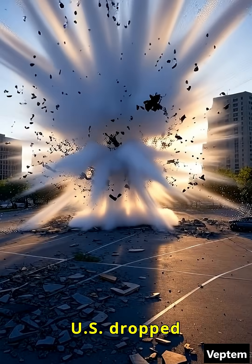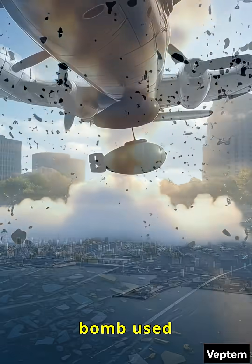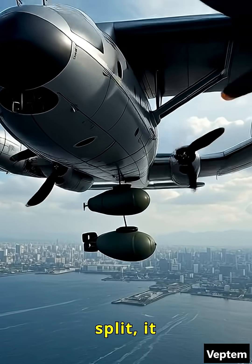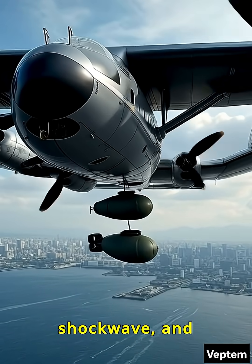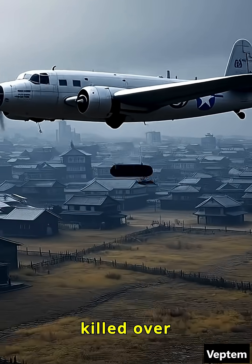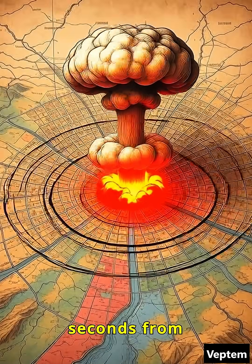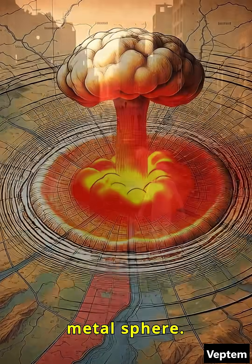In 1945, the U.S. dropped an atomic bomb on Hiroshima, Japan. The core of the bomb used uranium. When the atoms split, it created a fireball, shockwave, and deadly radiation that destroyed the city and killed over 100,000 people. All of this happened in just seconds, from the chain reaction inside a small metal sphere.